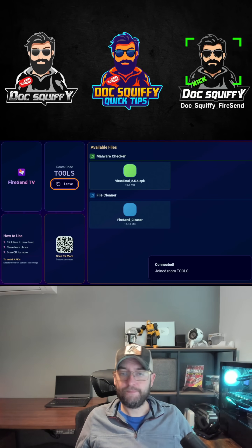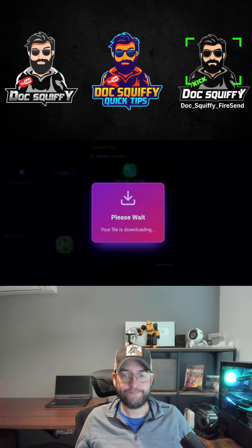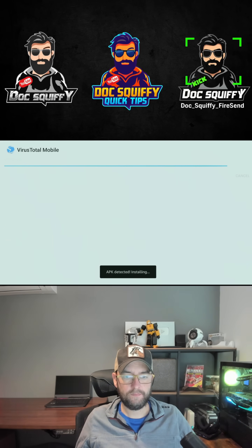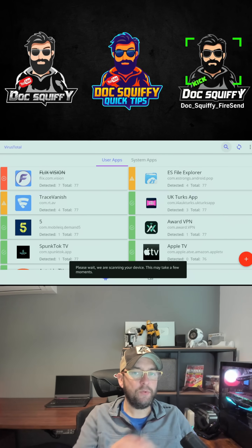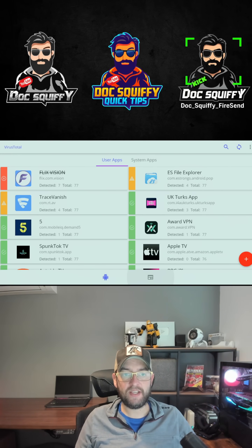Join the room and in here you're going to download Virus Total and run a scan. Once that's installed, open it and it will tell you what's good and what's bad. Red is bad — get rid of it off your device. Yellow, take a look into it. Green is nice and safe.